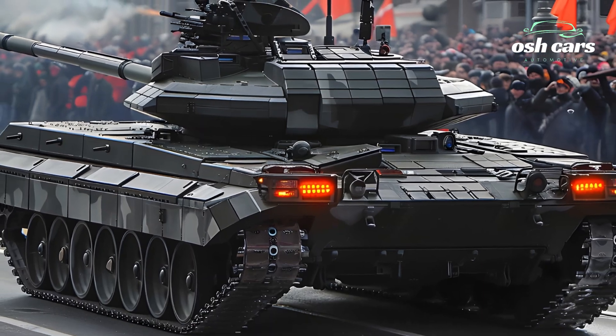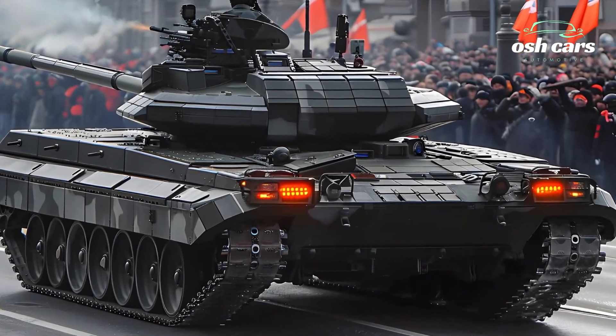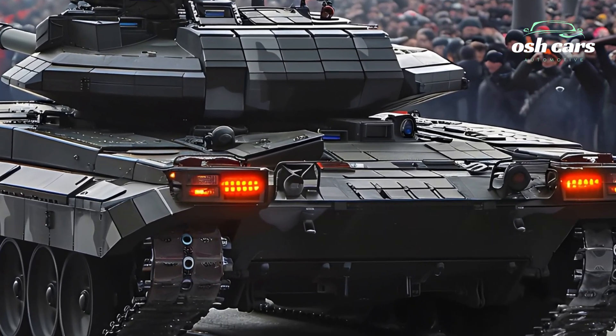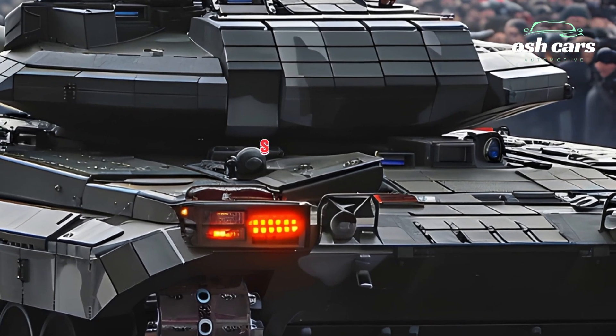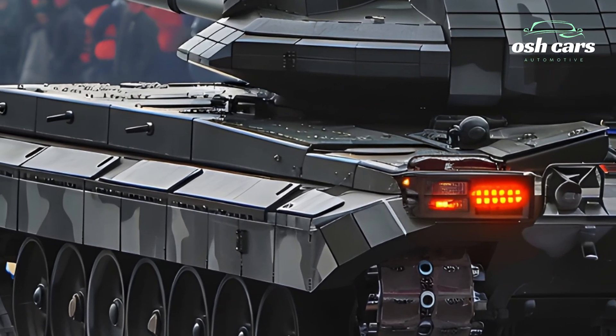With its unparalleled firepower, futuristic protection, and advanced digital integration, the 2026 T-14 Armada is a force to be reckoned with. Whether in high-intensity warfare or hybrid combat scenarios, this next-generation tank cements Russia's place in modern armored warfare. The question remains: can any tank match its power on the battlefield?